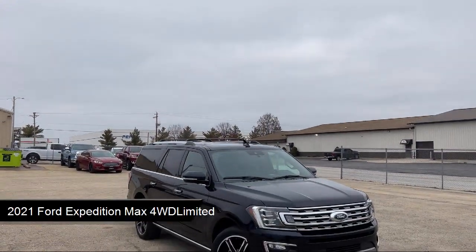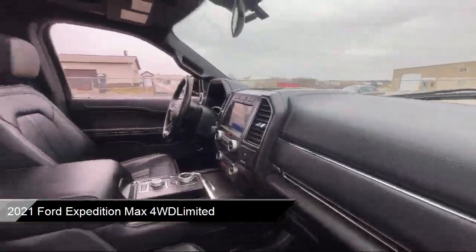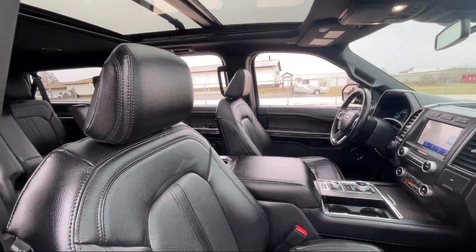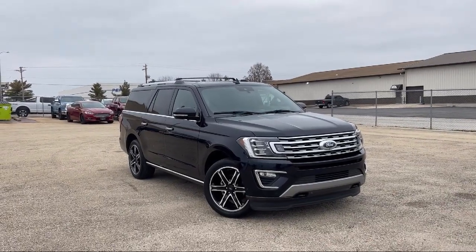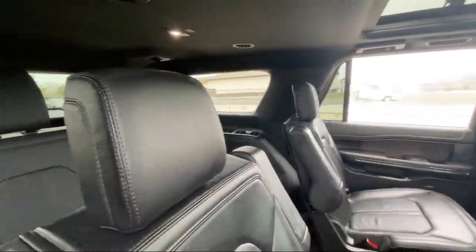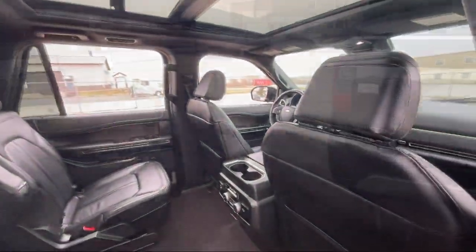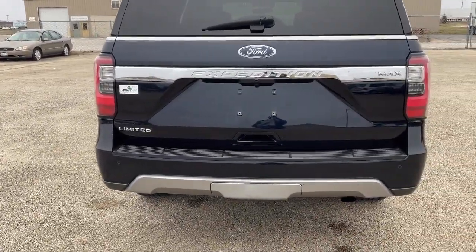It comes equipped with smart device integration, navigation, emergency communication system, SYNC 3 911 assist, Bang & Olufsen premium audio, heated rear seats, lane keep assist, running board package, power retractable running boards, cross-traffic alert, universal garage door opener, and has less than 25,000 miles on the odometer.